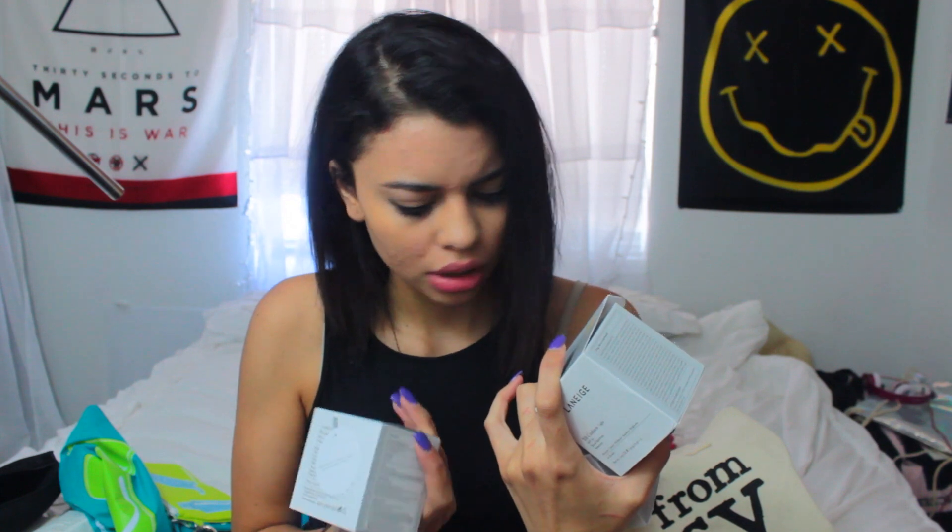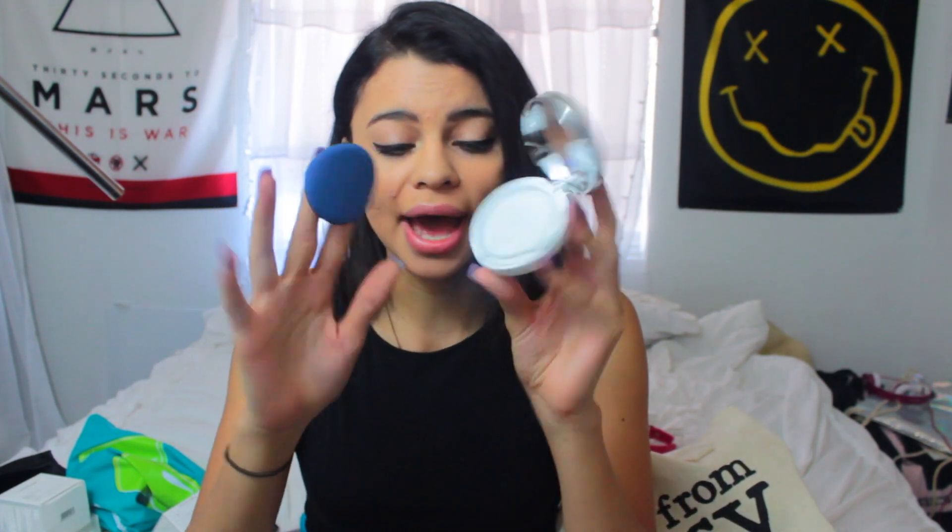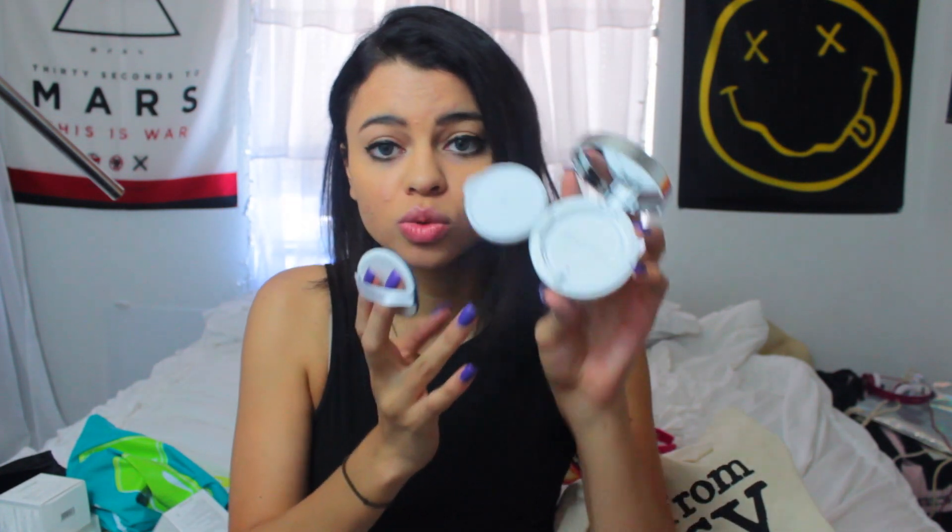These are BB cushions and they are the bomb dot com. So basically it is a BB cream but in cushion form. It comes with these little pad thingies - there's a little cushion in there filled with BB cream and you push on it and then go like that all over your face. And it has great coverage. That's what I'm wearing today and that's what I've been wearing for the past few days. I love it - I'm not going back to foundation.